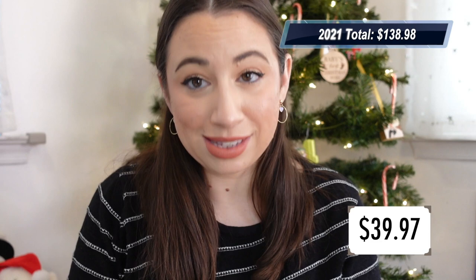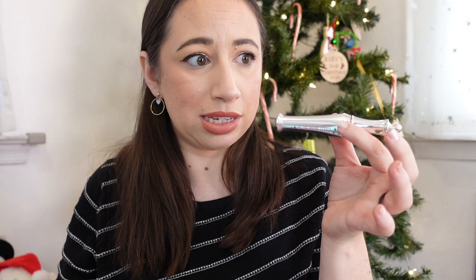I finished one brow gel this year: the Benefit 24 Hour Brow Setter ($24, purchased 2018). I wasn't impressed with it back then, but now comparing it to the ABH Clear Brow Gel I've been using, this one holds so much better. I would get this over the ABH next time. My 2022 brow gel empties totaled $24 compared to $19 in 2021. My entire 2022 brow category empties came to $63.97 compared to $157.98 in 2021.